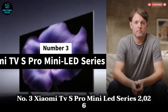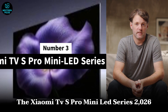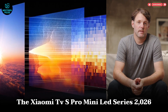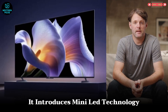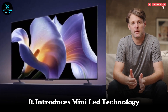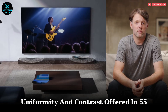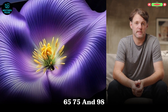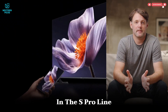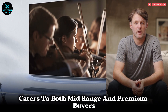Number 3: Xiaomi TVS Pro Mini-LED Series 2026. The Xiaomi TVS Pro Mini-LED Series 2026 redefines value in the high-performance TV market. It introduces mini-LED technology with ultra-dense backlighting for superior brightness, uniformity, and contrast. Offered in 55, 65, 75, and 98 inches, the S Pro line caters to both mid-range and premium buyers.